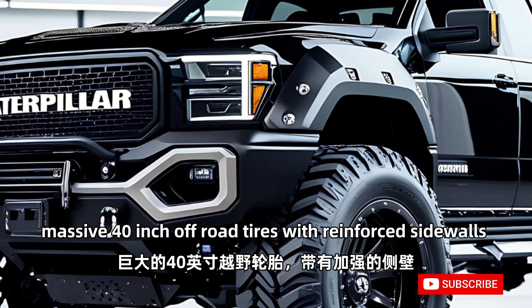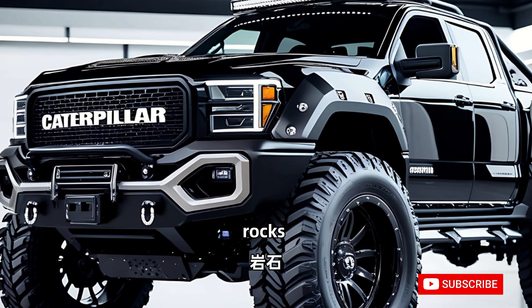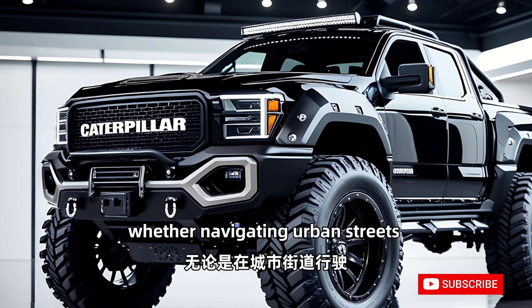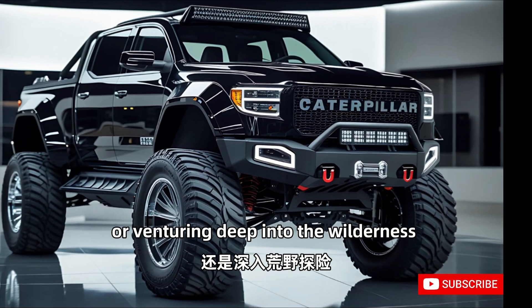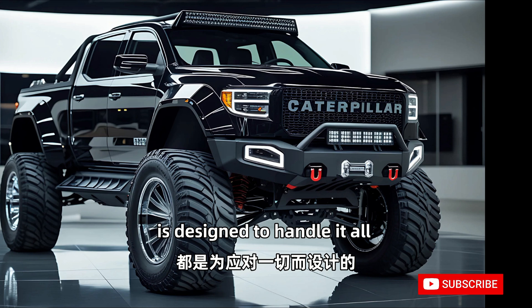Massive 40-inch off-road tires with reinforced sidewalls allow the vehicle to tackle mud, rocks, and sand with ease. Whether navigating urban streets or venturing deep into the wilderness, the 2026 Caterpillar pickup is designed to handle it all.